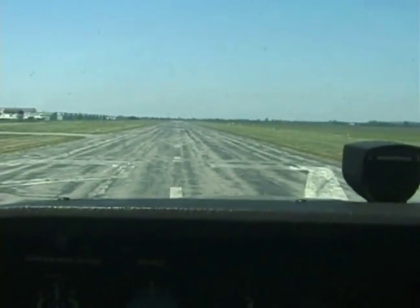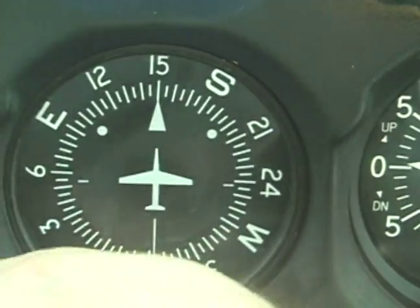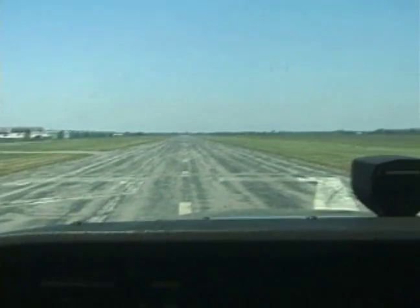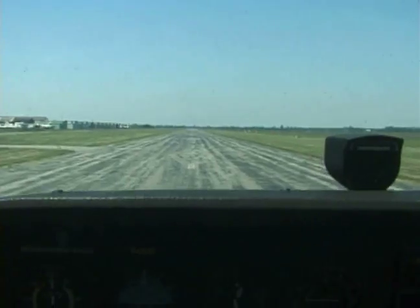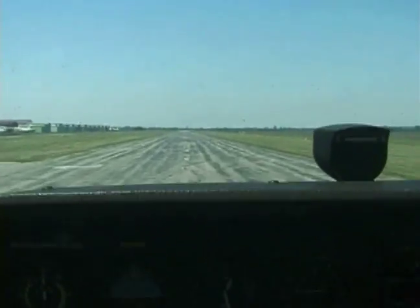Again, checking the engine instruments, making sure that our directional gyro is set with our runway heading. Set our control surfaces properly. We're going to check the takeoff — we're going to stay on that centerline.